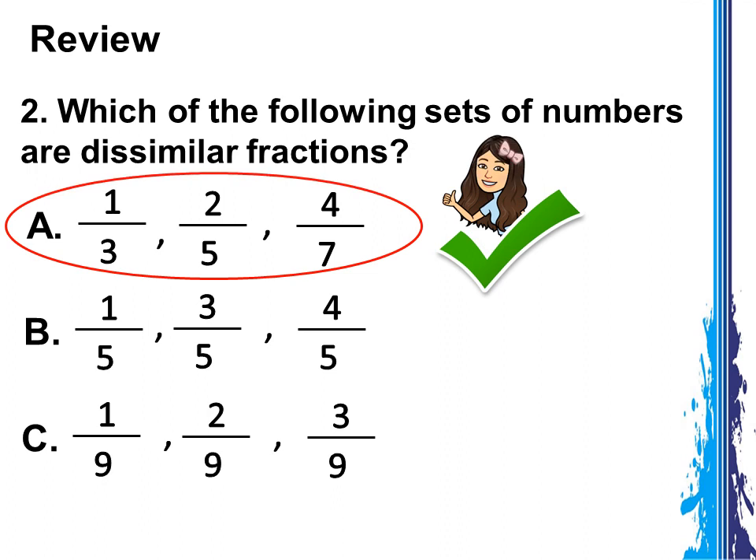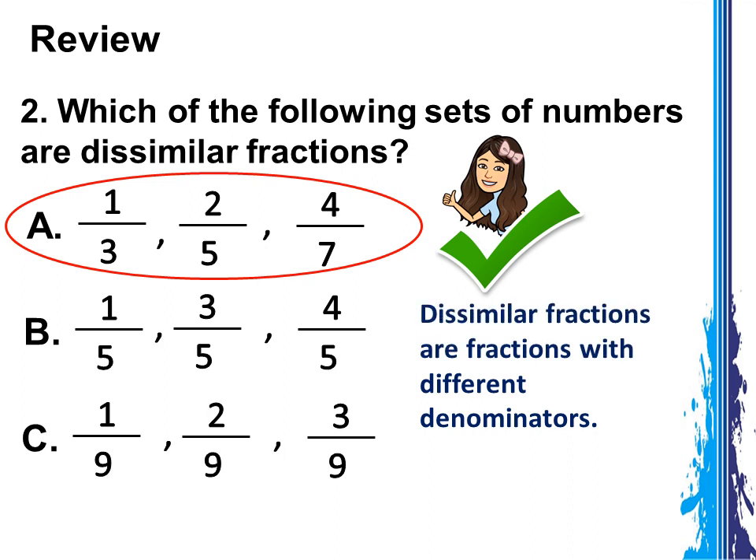You got it! The answer is letter B. Don't forget, similar fractions are fractions with the same denominators.